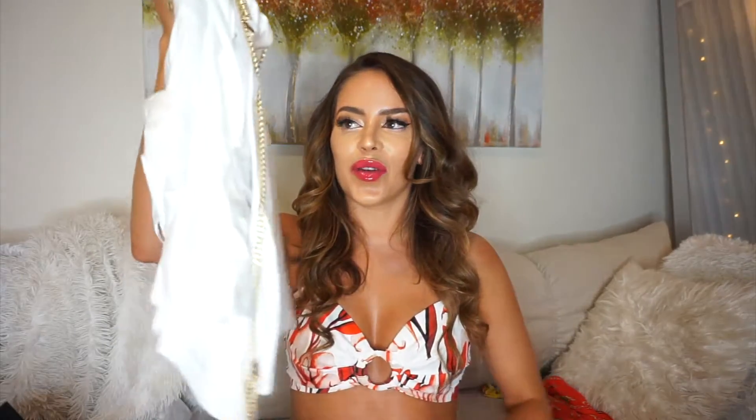This is so cute — oh my God. I've been eyeing this on their website and I finally got it. They also have a dress like this with these chains; it looks very similar, but I got the two-piece.